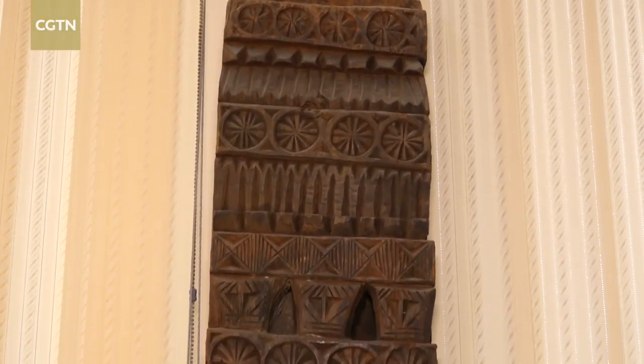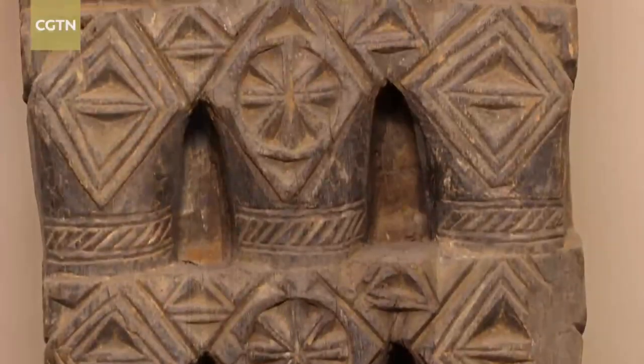As you go deep down and study all these artifacts here at the National Museum of Afghanistan, every single one of them speaks to you. There are a thousand words in every one of them.